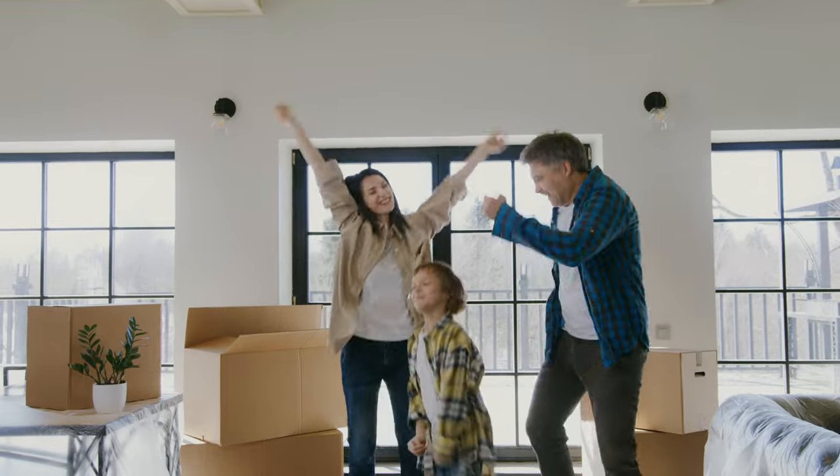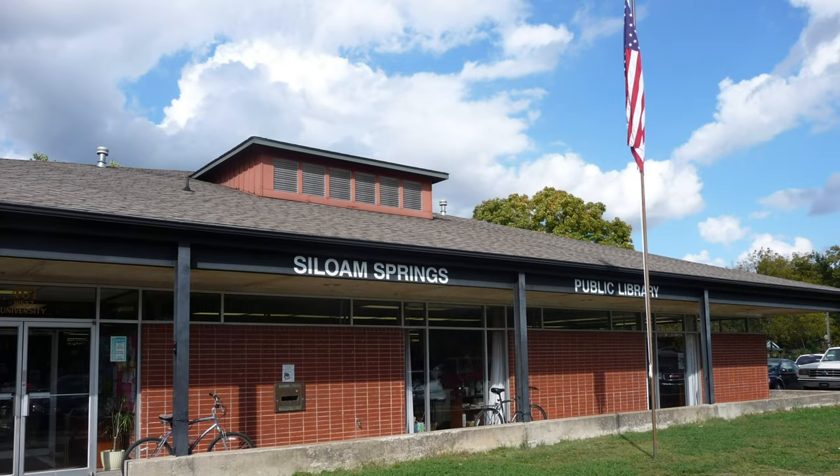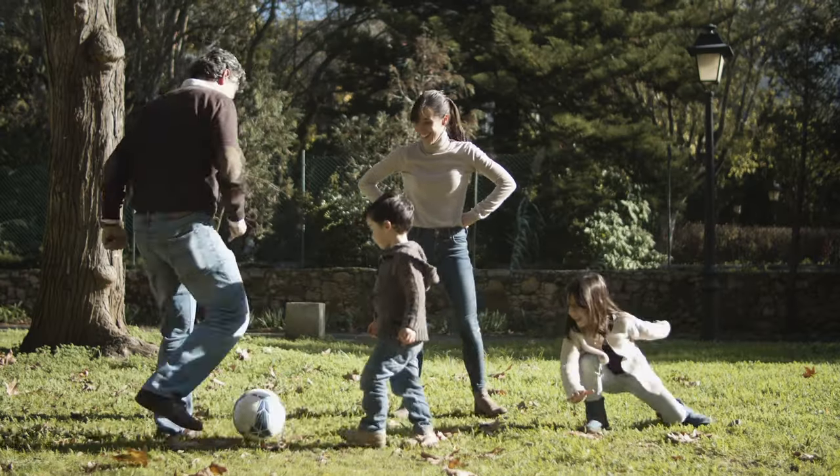For families considering a move to Asylum Springs, the town offers excellent educational options from top-rated schools to accessible libraries and resources. Moreover, Asylum Springs provides a safe and family-friendly environment, making it an ideal place to raise kids.